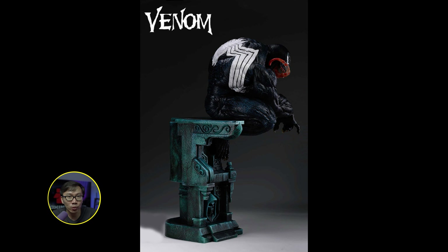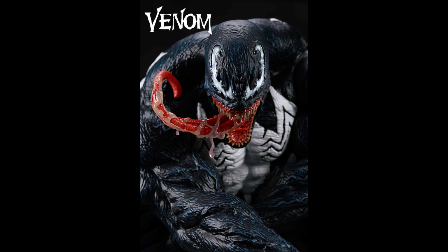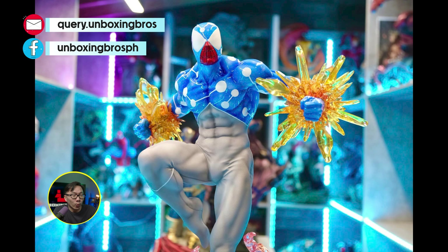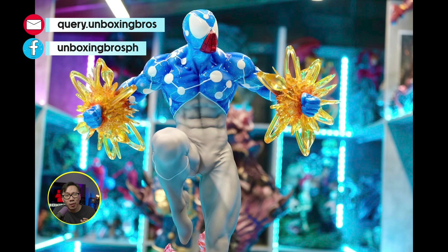This Venom is ready to ship. This is a companion piece to a Spider-Man with a similar type of base, and it will also be a companion piece to a symbiote Spider-Man version. No more waiting time for this one except for shipping. This statue comes with a whopping ape portrait switchout and half of the base is removable, so if you want to display him lower, you can do so.